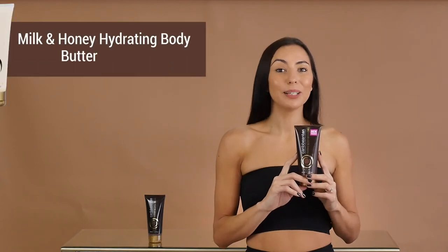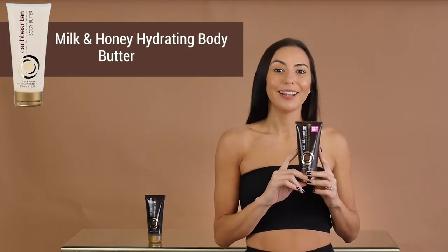For best application, prep your skin with a Caribbean Tan Milk & Honey Body Butter onto your dry areas like your knees, elbows, feet and nails. I hope you enjoy your Caribbean Tan Instant Body Bronzer.